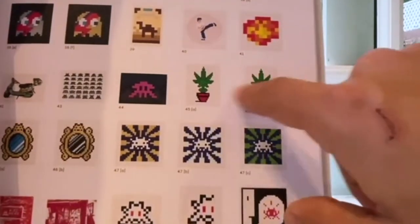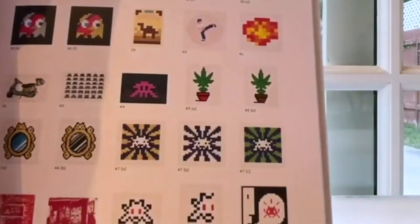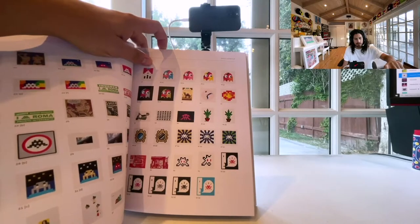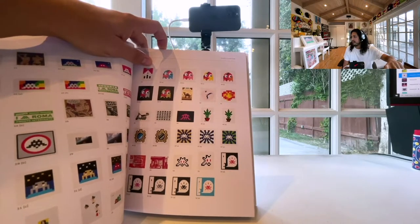I really wanted to trade someone for one of these, or just any of the Space Invader style prints — I would have really loved to have one of those. He also did an Invader kit in LA during this time, so that's a tile piece.